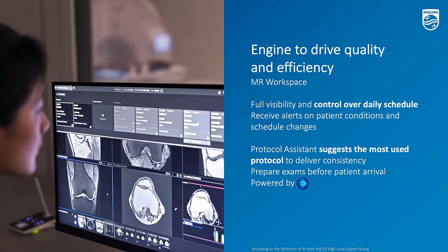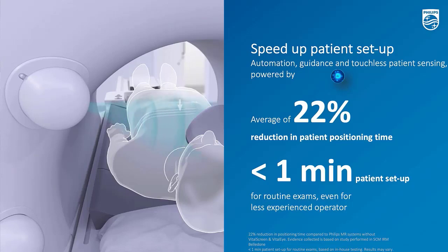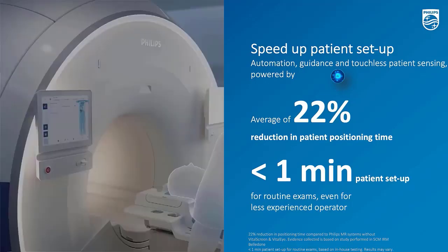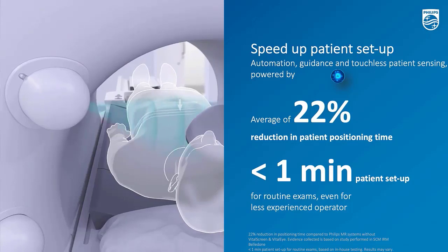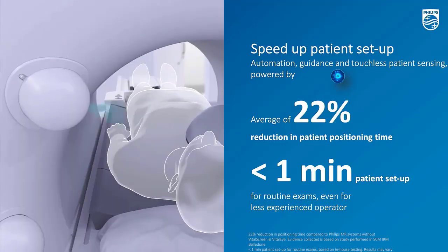For MR5300, it's good to note that MR Workspace is still pending CE and FDA clearance, but you can expect it by Q1 next year, 2023. MR Workspace gives you the benefit of really being able to visually see and arrange your day. The system links to the RIS system from the PACS, so you can have a very nice visual overview and plan your day upfront. The vital screen and vital eye allow staff to see all patient information, vital signals, and even preparation instructions. VitalEye is an innovation that replaces the respiratory belt, making patients very comfortable.